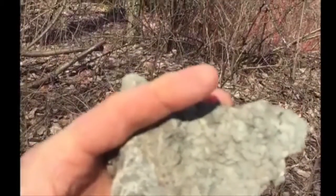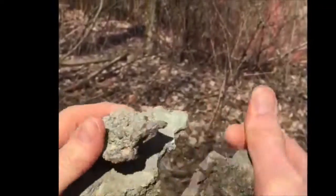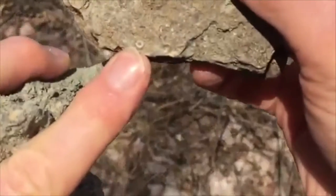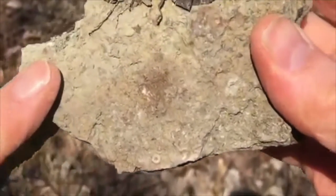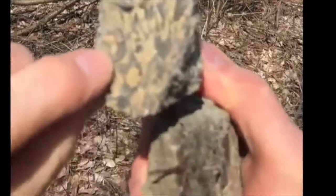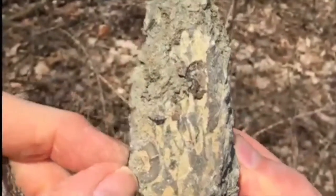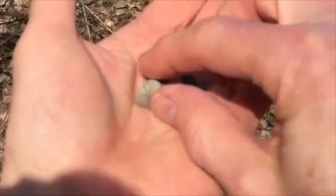There are brachiopods, which are a little bit like clams. There are things called crinoids — it might be hard to see but it's like a little circle thing, and that's just part of a larger organism. There's a nice shell right here, and these can be broken up and worked out of the surrounding stone. Here are a couple that I've already worked out.